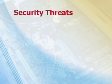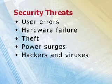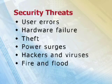Threats range from errors when users delete the wrong file, through to hardware failure, theft, power surges, hackers and viruses, fire and flood, and terrorism.